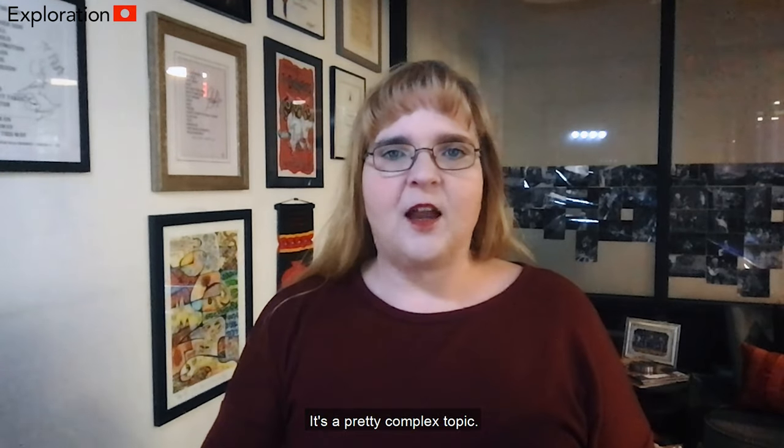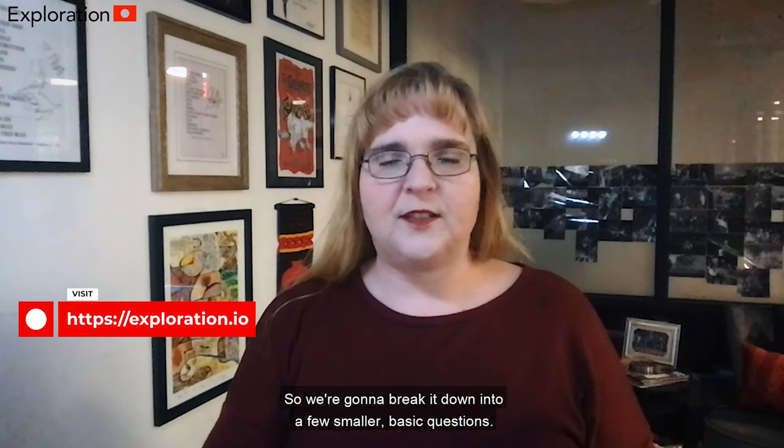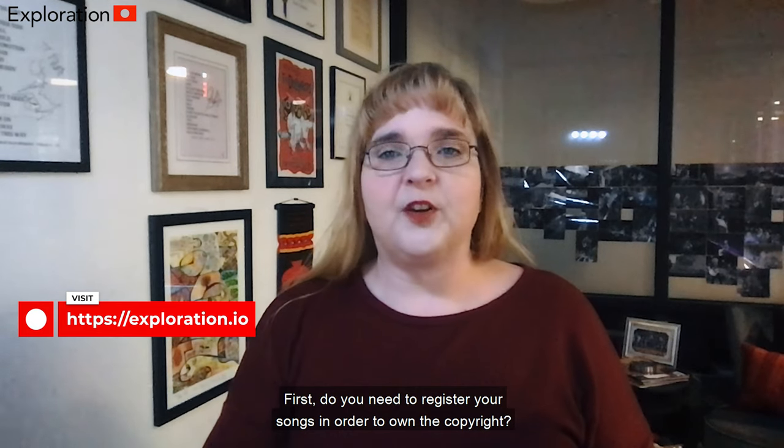It's a pretty complex topic, so we're going to break it down into a few smaller basic questions. First, do you need to register your songs in order to own the copyright?